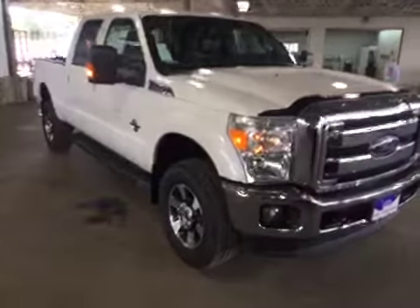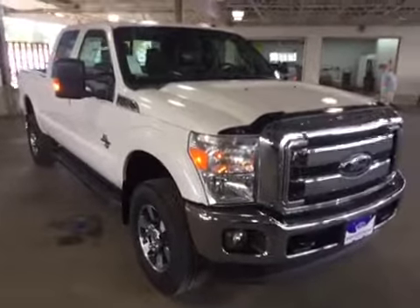Welcome to Prince George Motors. Come in and check out this workhorse for you.